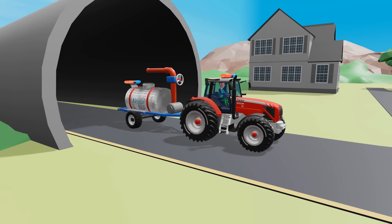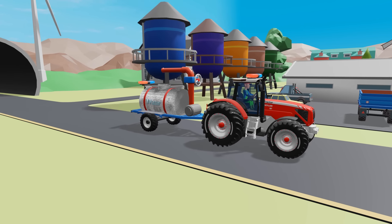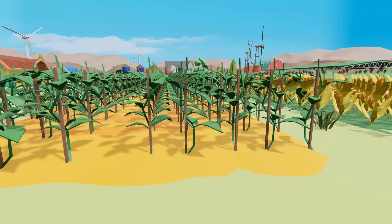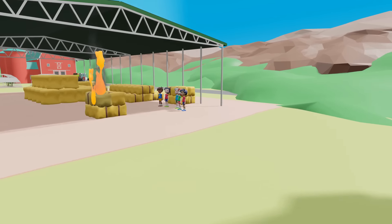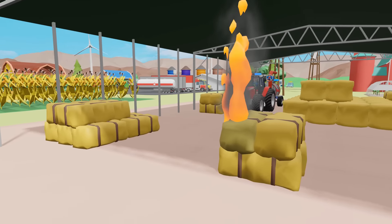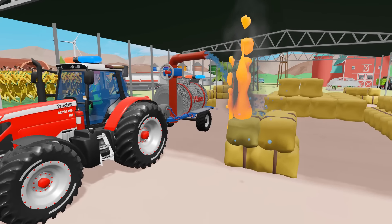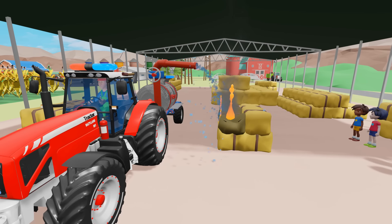The tractor quickly crossed fields and roads to reach the burning pile. Once on site, he quickly turned on his fire hose and began extinguishing the fire. Powerful jets of water extinguished the flames, and the tractor carefully controlled the situation.